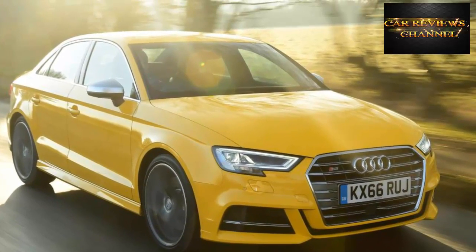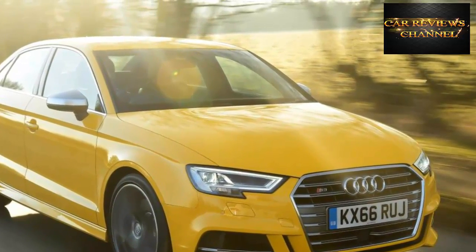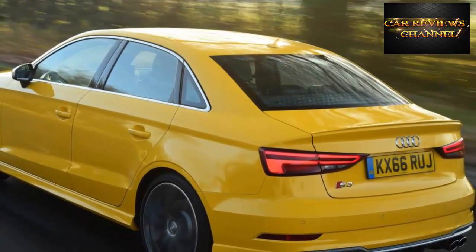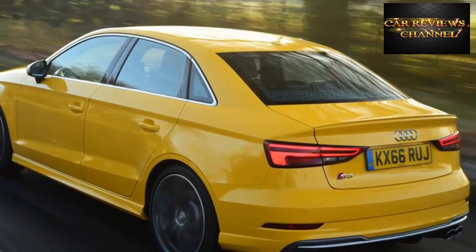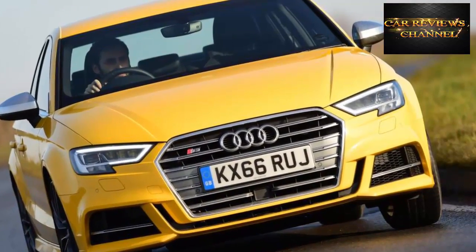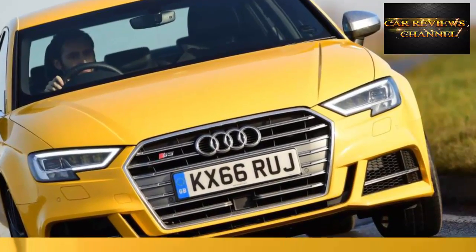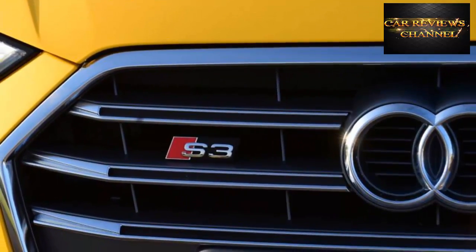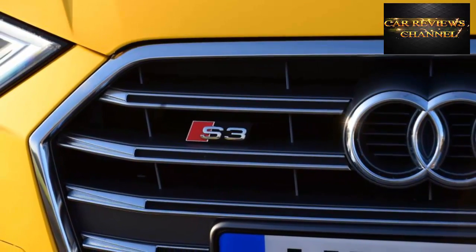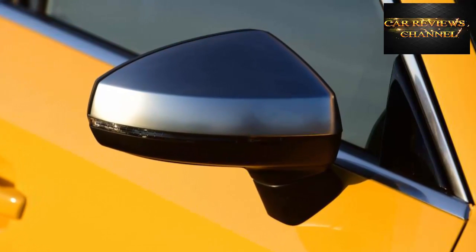New Audi S3 Saloon 2017 Review. As a hot small car to drive on a daily basis, this Audi S3 saloon ticks a lot of boxes. If excitement and entertainment is what you want from a hot hatch, then the S3 may leave you a little cold. It won't leave you grinning in the same way a Focus RS or Civic Type R will, but where they falter the Audi comes into its own — it's beautifully finished, comfortable and very easy to get along with. As a hot hatch to use and live with every day, the S3 makes a strong case for itself.